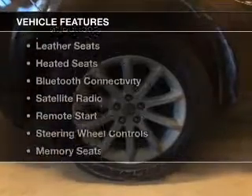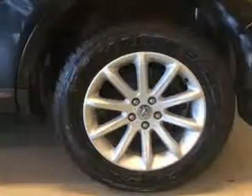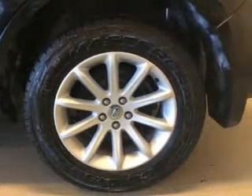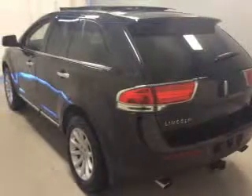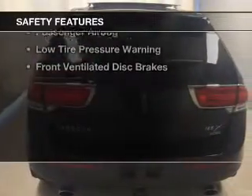The features include a sunroof, electric trunk, push-button start, leather seats, heated seats, Bluetooth connectivity, satellite radio, remote start, steering wheel controls, and memory seats.